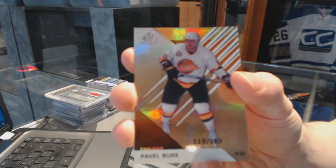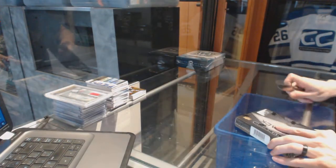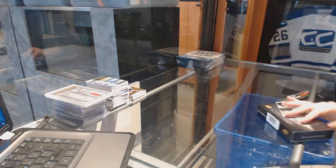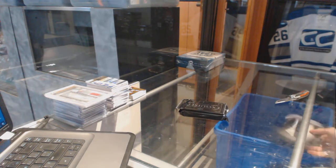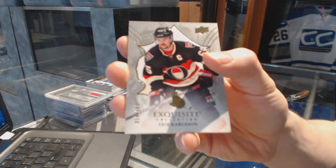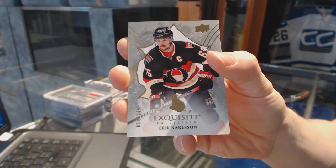And a base Orange Rainbow, number 189 for the Vancouver Canucks, Pavel Bray. Now on to the Black Diamonds. We've got an exquisite base card, numbered 149 for the Ottawa Senators, Eric Carlson.